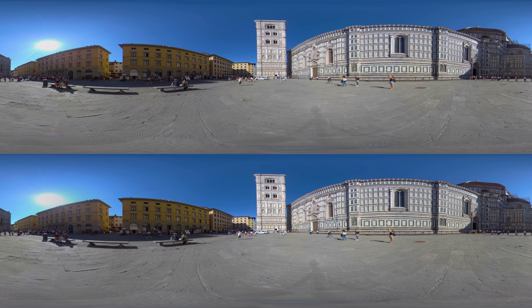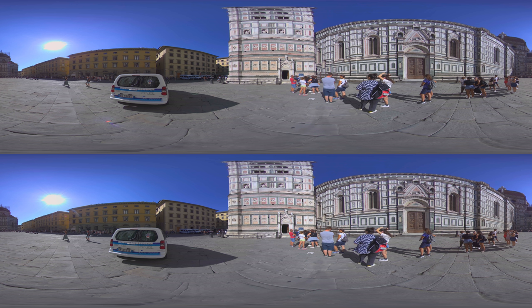Giotto's Campanile is a freestanding bell tower and one of the Florentine showpieces of Gothic architecture, with its rich sculptural and colorful decorations. The slender structure is square in plan and almost 85 meters, or 280 feet, tall. Let's take a closer look to really feel the height of it — pretty tall, right?